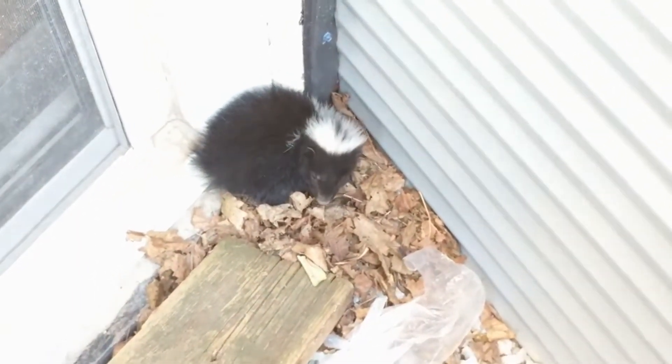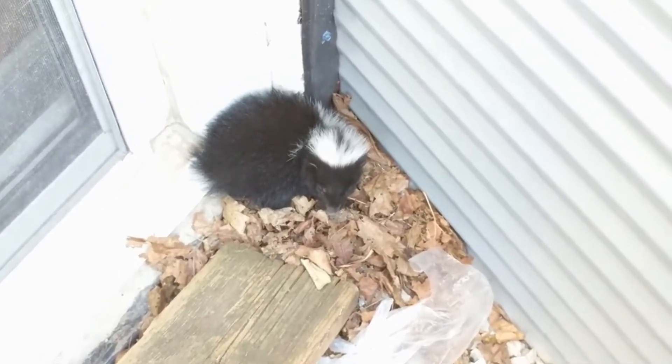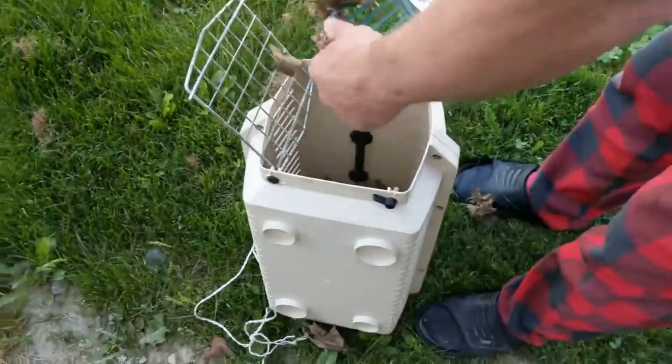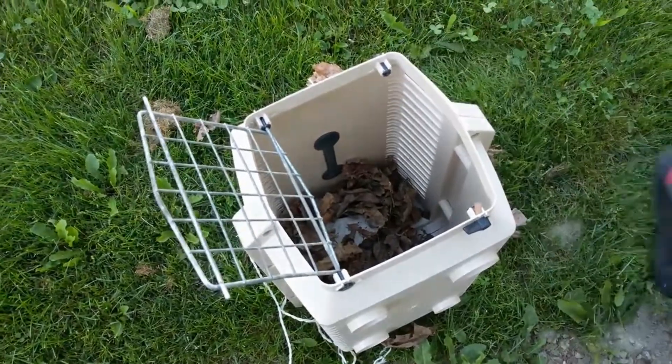We're going to get him out when it gets a little bit darker because there's a lot of kids playing in the street, and skunks sleep during the day. We really want to let it run around and hopefully find its mother. So we're going to wait a few hours. We're putting leaves in the crate and putting food in there, and hopefully he'll go in and then we'll raise him up.